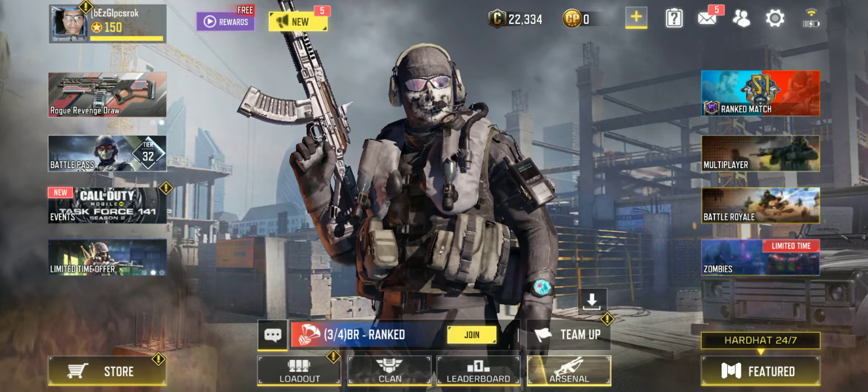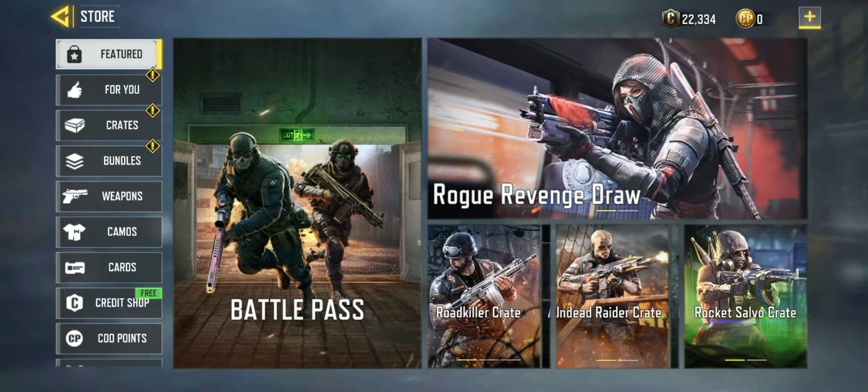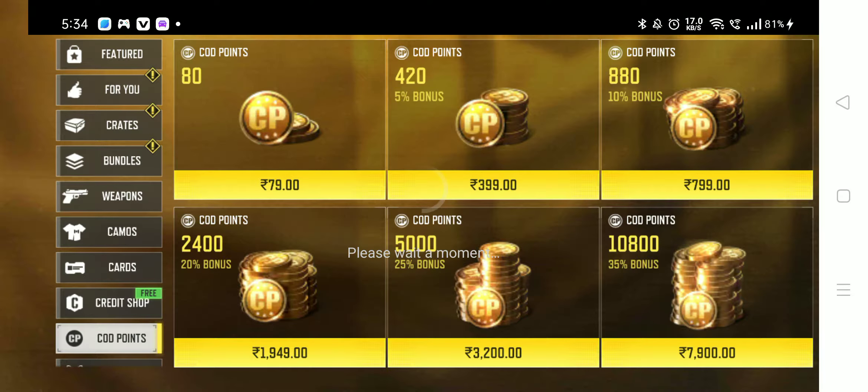Recently I got a part from Call of Duty Mobile Play Store where I can purchase some CP at a reasonable price. Let's check it out.